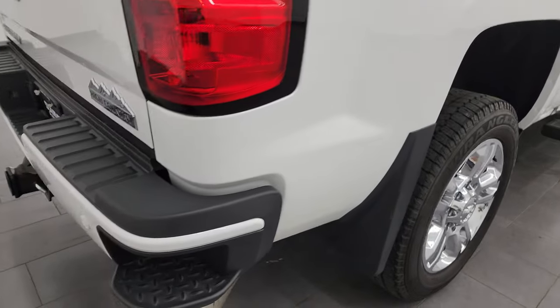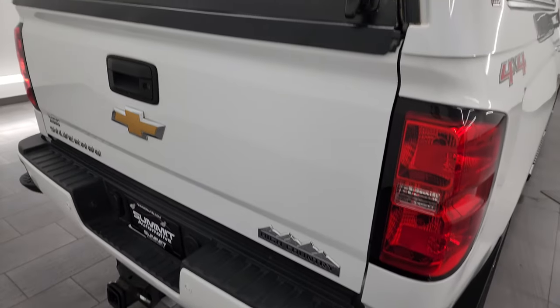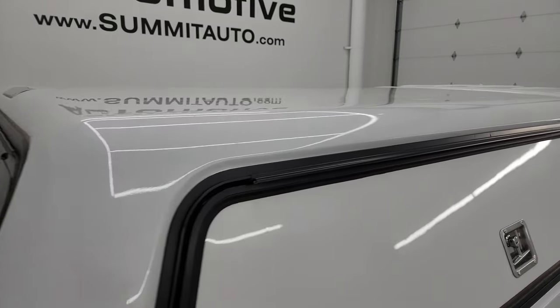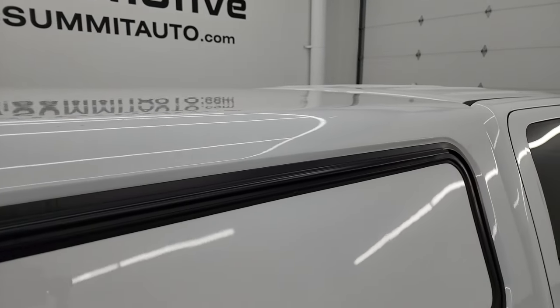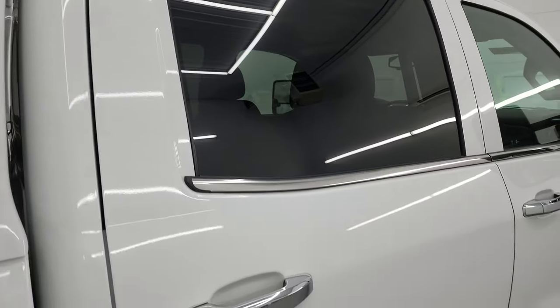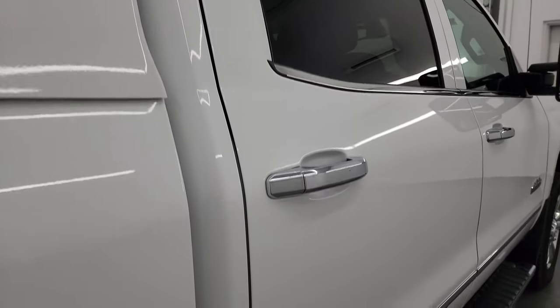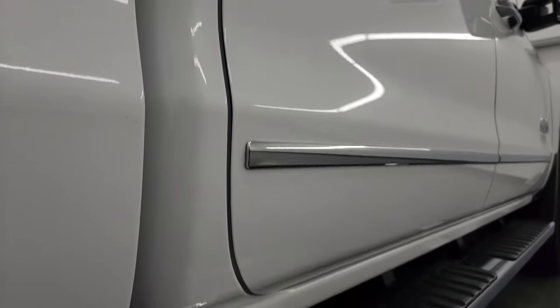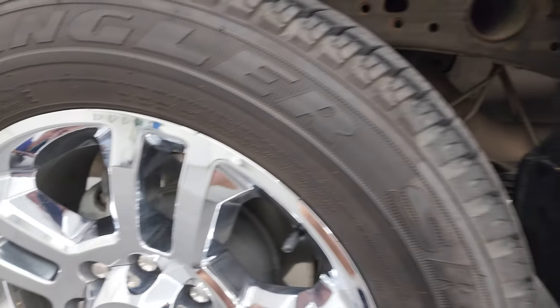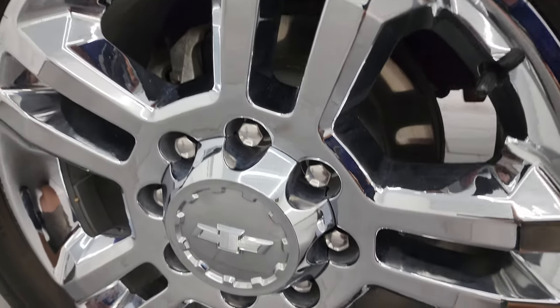I take these HD videos so if you're far away or even if you're close by and you just cannot make the trip down but you're still interested in purchasing the vehicle, you can see the truck, hear the truck, and have confidence before you get here. So when you do get here there are absolutely no surprises and you can make a smart and informed buying decision from wherever you're at. If this video helps you make that buying decision, let your salesman know that you saw the video and that Brett sent you.